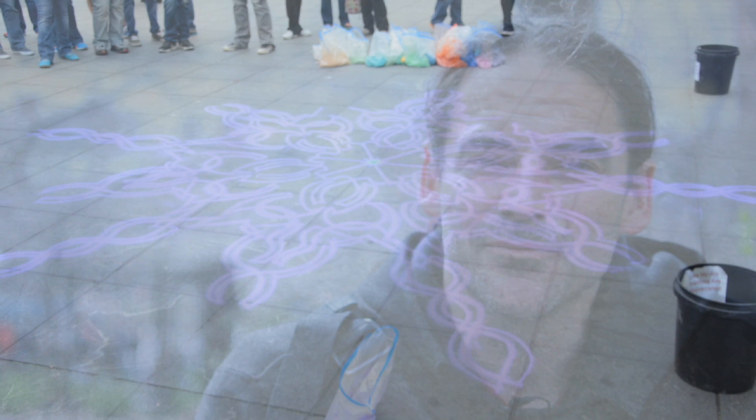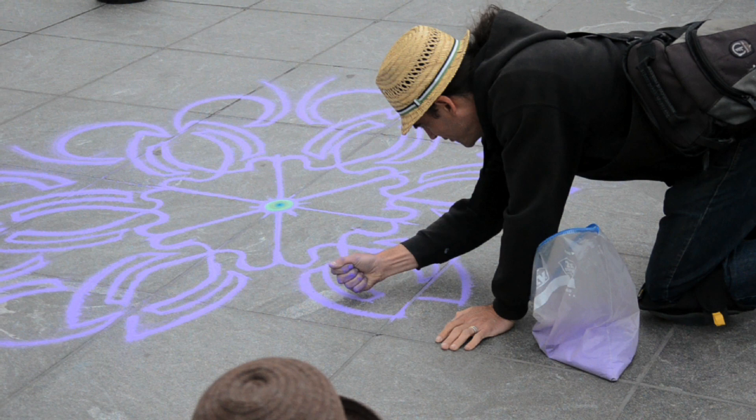I've been creating all these sand paintings — I've done about 550 of them now. Nearly all of my work is improvised from the very beginning. My sort of motto is: plan to improvise.